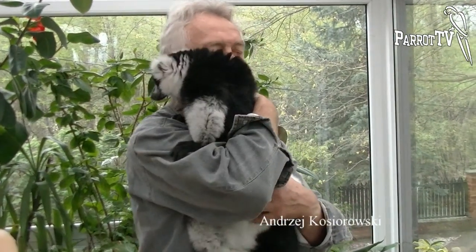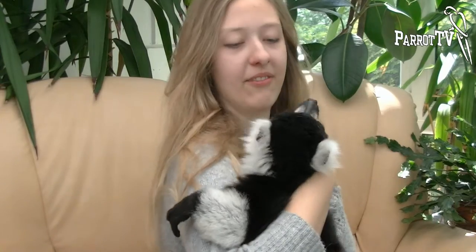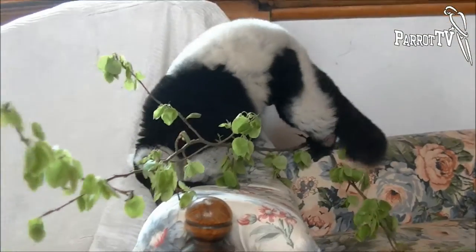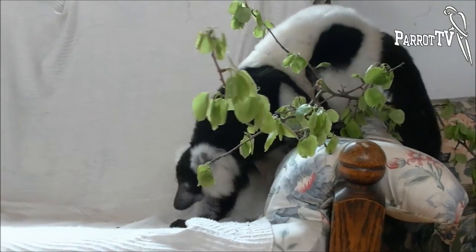The Center of Exotism Company offers various animal pets. However, sometimes we have something very exclusive. A rarity like this, the Rolls Royce among animals, is the black and white ruffed lemur. It's the first time we have a specimen like this and he has won our hearts. He is a marvelous animal.